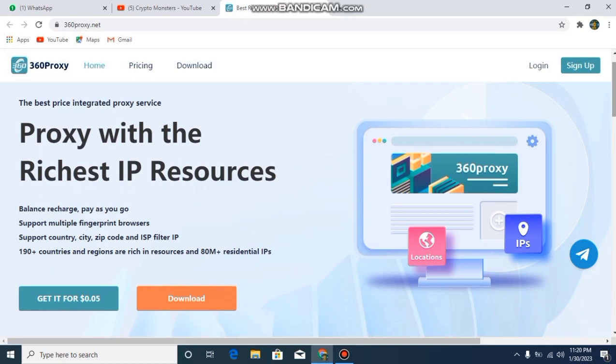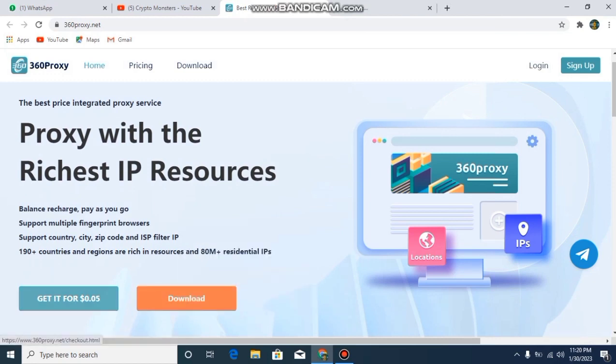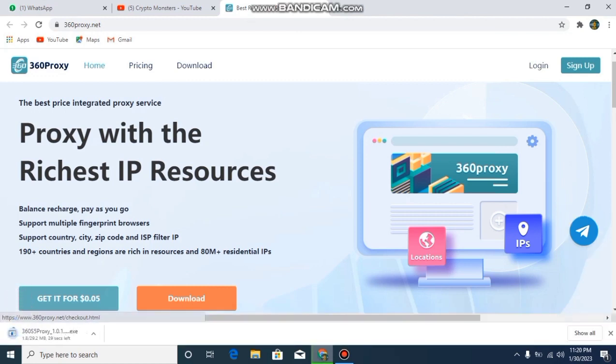It has 190 plus countries and regions rich in resources and 80 million plus residential IPs. You can download it by clicking on download here. You can also get it for only $0.05, making this the cheapest proxy service you can use.